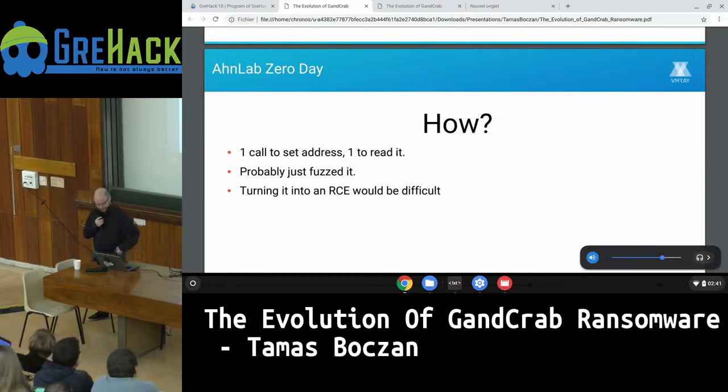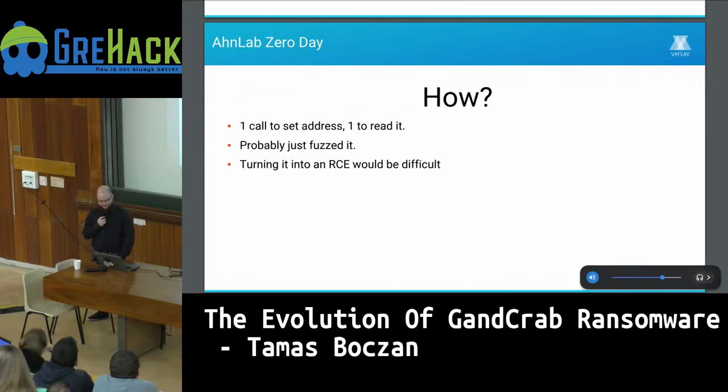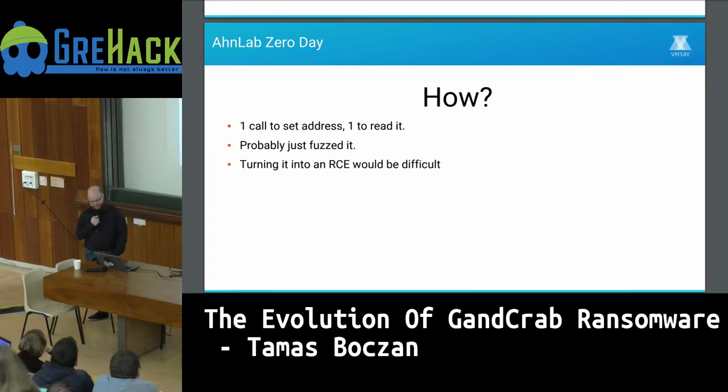They change the variable to point to a non-existing address, do an IOCTL call to set the address, then do another call to trigger it, and it crashes the driver. We want to know how advanced they really are, because it's uncommon for a group like this to find an exploit — it's usually done by nation states or more resourceful actors. This is really simple and they probably just fuzzed it. If you analyze it further, turning it into code execution would be quite difficult, as it's not really writing to any useful memory location.